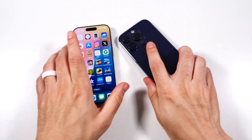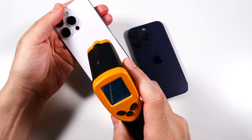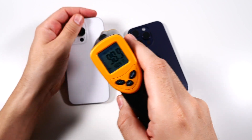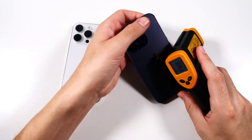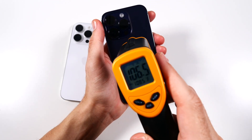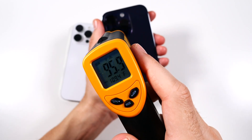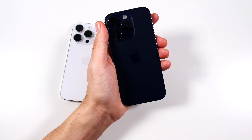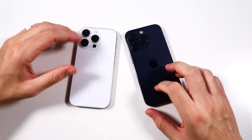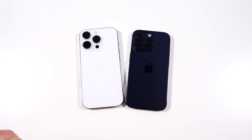I also noticed the 14 Pro feels a lot toastier right now. Checking temperature — the 16 Pro had a little time to cool down, coming in around 98.9°F. But the 14 Pro — I caught a 108°F reading, even a 109.4°F. This thing is toasting up. I also found this phone auto-dims the brightness a lot more than even the 15 Pro or 16 Pro. The 16 Pro won it out in RAM management for sure.